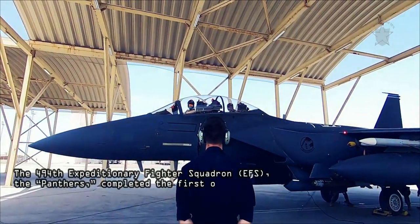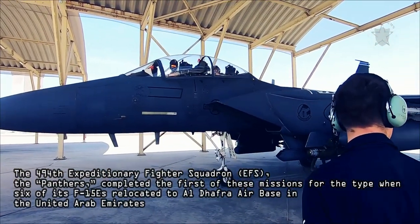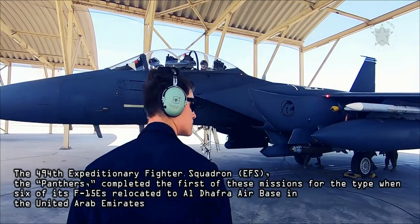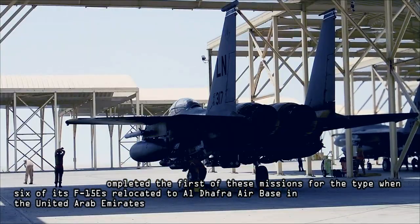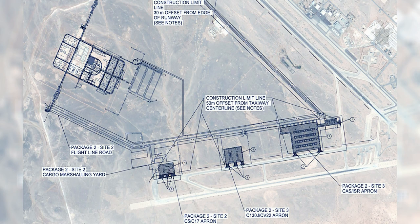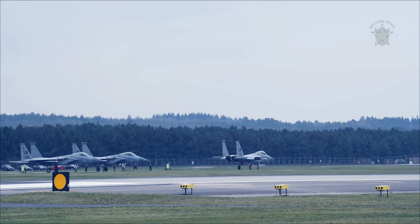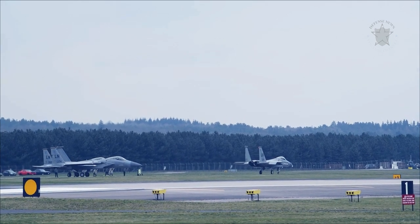The 494th Expeditionary Fighter Squadron (EFS), the Panthers, completed the first of these missions when six of its F-15Es relocated to Al-Dhafra Air Base in the United Arab Emirates, touching down April 25th after flying from an undisclosed location — likely Muwaffaq Salti Air Base in Jordan. The unit is home-based at Royal Air Force Lakenheath, England, but had already been deployed to CENTCOM.